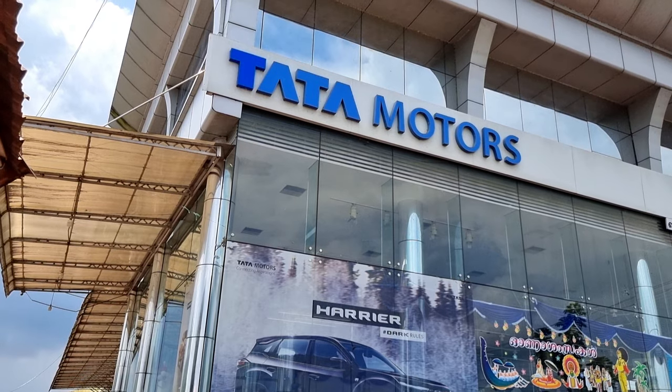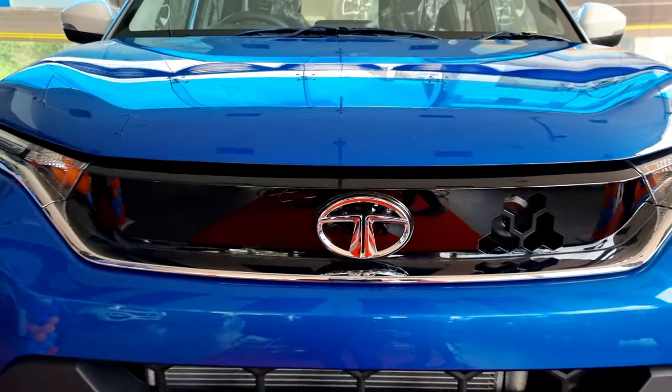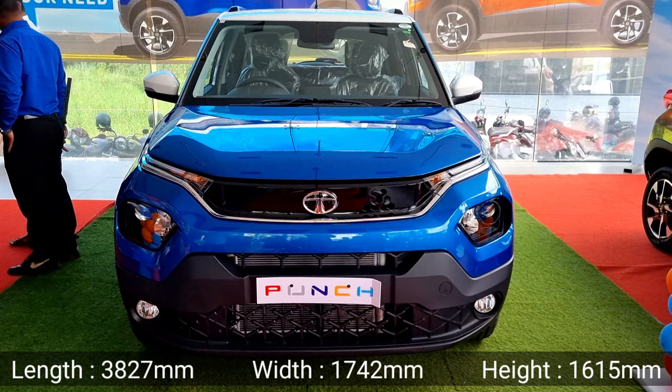Hey guys, welcome to another video. We have reached the Tata Motors Thrissur and we are going to review the all-new Tata Punch. Talking about the dimensions, the Punch comes in 3827mm in length and 1742mm in width.